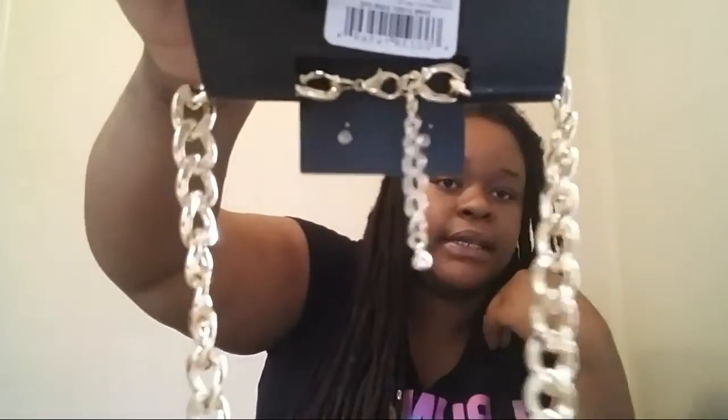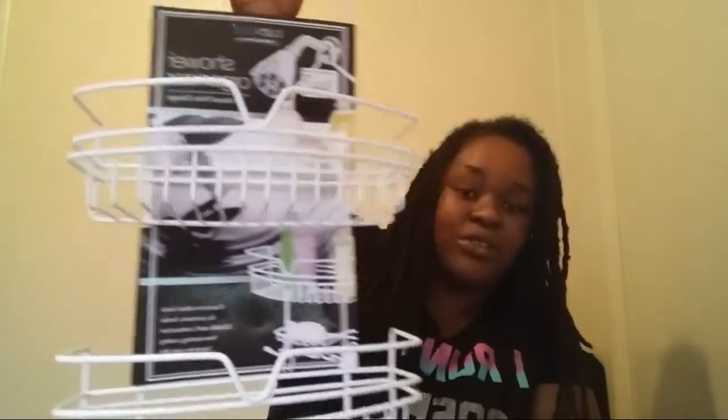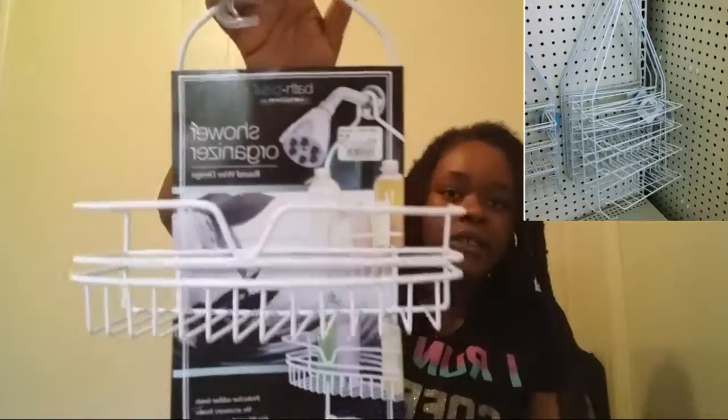I also got this shower wrap from City Trends, and it was $8.99. It's a big, full, pretty shower wrap. Right now I have one of those little Dollar Tree ones in my shower, so I'm so glad to put this in my shower.